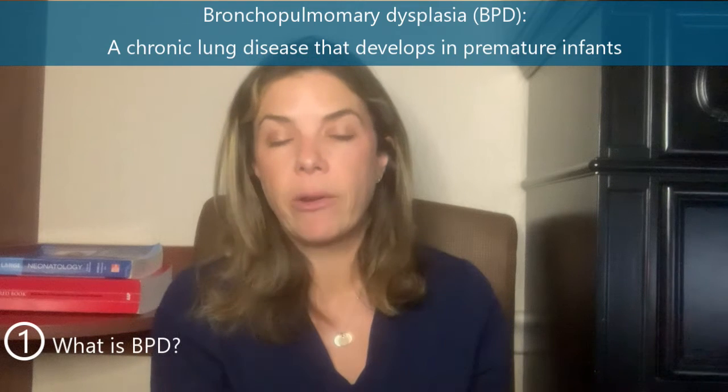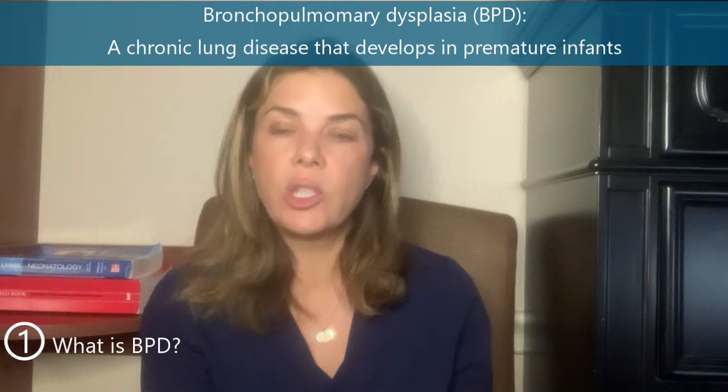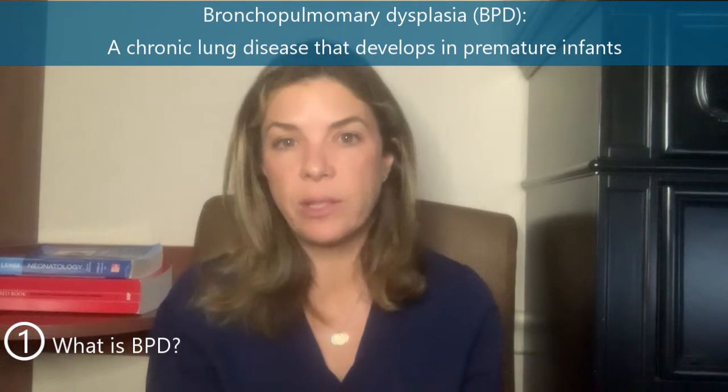What is BPD? BPD is another three-letter acronym that stands for bronchopulmonary dysplasia, which describes a chronic lung disease — a lung disease that babies have for a long period of time that started when they were premature. BPD was first described by Northway in 1967. At that time, a lot of babies had really bad RDS, and a lot of them died from it. If they did survive RDS, then they continued to have respiratory symptoms for a long time.